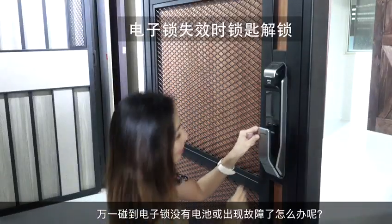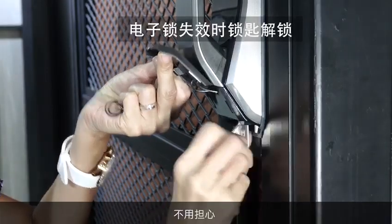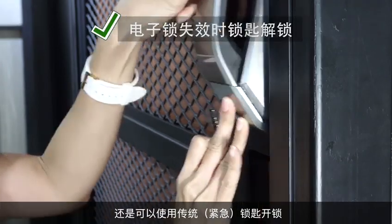What if there is no more power in the electronic lock or something goes wrong? Don't worry, you can still use a traditional key to unlock the door.